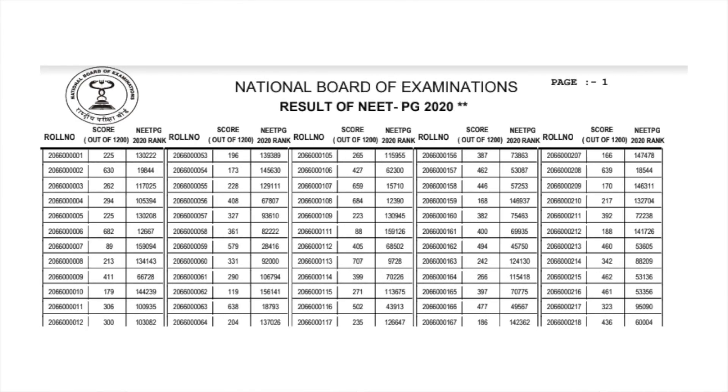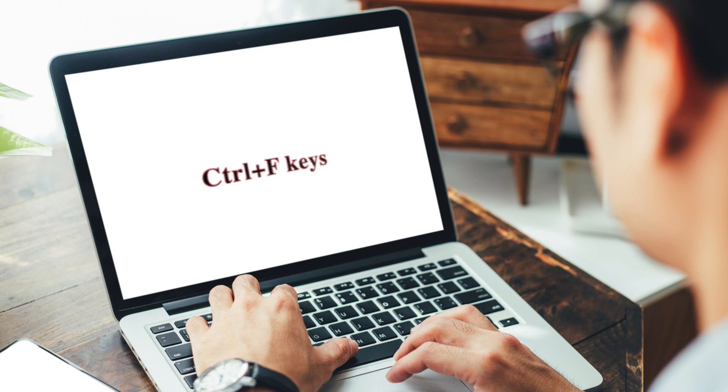NEET PG result PDF will appear on the screen mentioning the roll number, scores obtained out of 1200, all India rank and qualifying status. Search your roll number by using Ctrl+F keys.